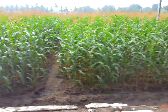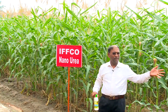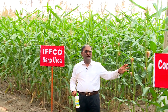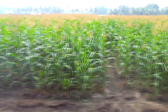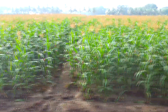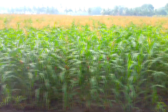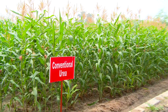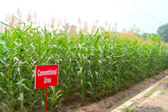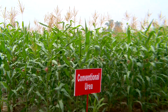The left side is the conventional urea plot. The recommended dose for hybrid maize is 250 kg nitrogen per hectare. 120 kg of nitrogen was supplied as basal and the remaining 125 kg of nitrogen was supplied in 2 top dressings. The height of the plants here is also ranging from 3 to 3.15 meters, the same as the IFCO nano urea applied plot, and silking and tasseling have also occurred.